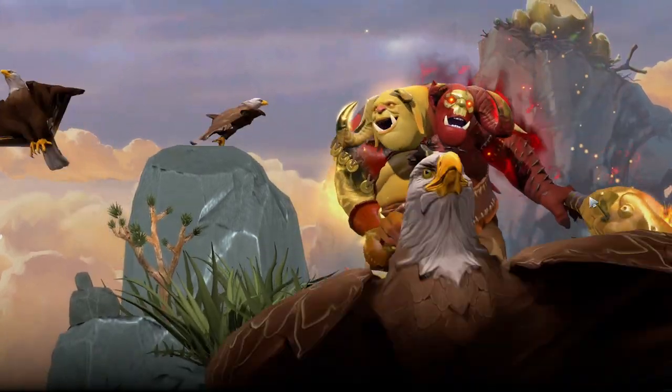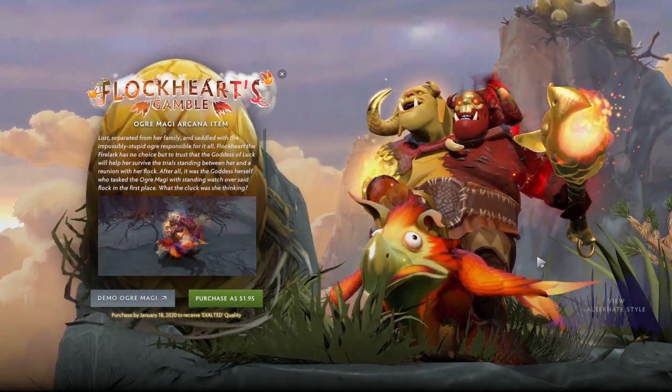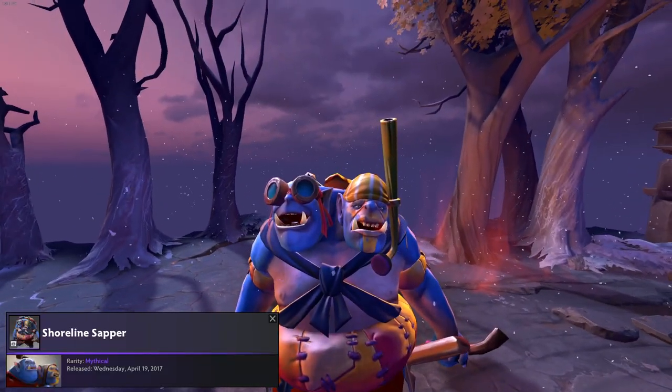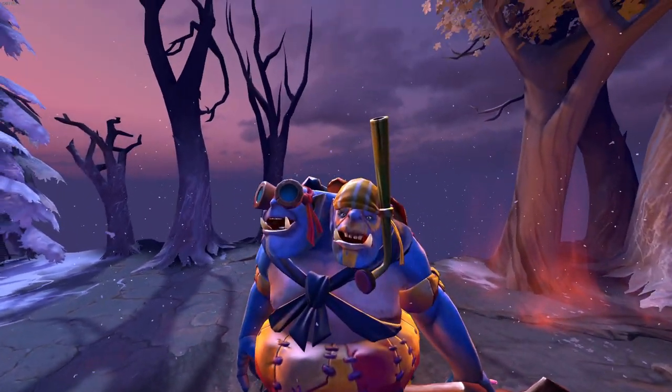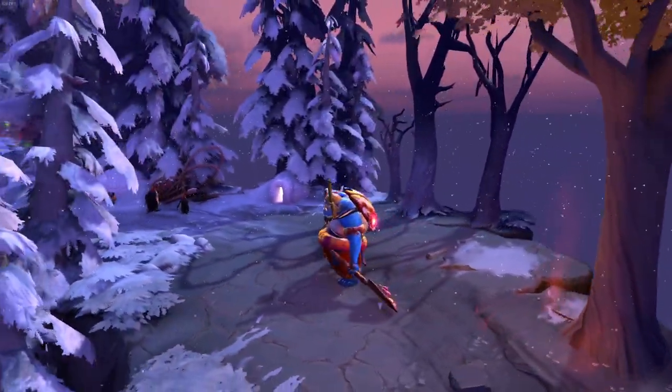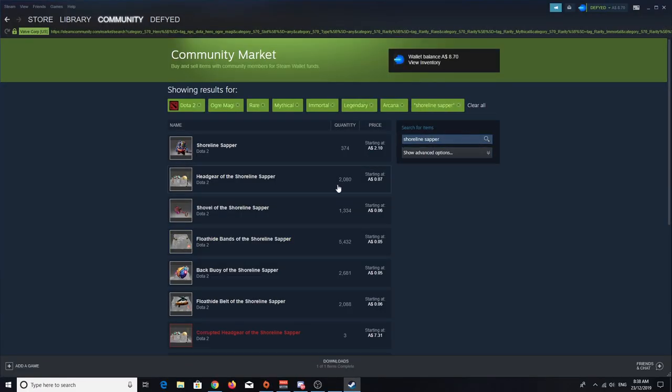Ogre is another very popular support and has actually just had his Arcana released, which is really cool. The problem is it will cost somewhere around 50 bucks, which is a little higher than my budget. So I set my sights on the marketplace and came across the kooky mythical Shoreline Sapper, which was given to players who finished one of the quest lines in the 2017 International Battle Pass. It has some nice sparkly effects from the flowers on the back and a bubble effect coming from the snorkel. It fetches about $2.10 for a complete set, but you can pick up the items individually for only 29 cents: headgear for 7 cents, shovel for 6, the bands for 5, back piece for 5, and the belt for 6 cents.